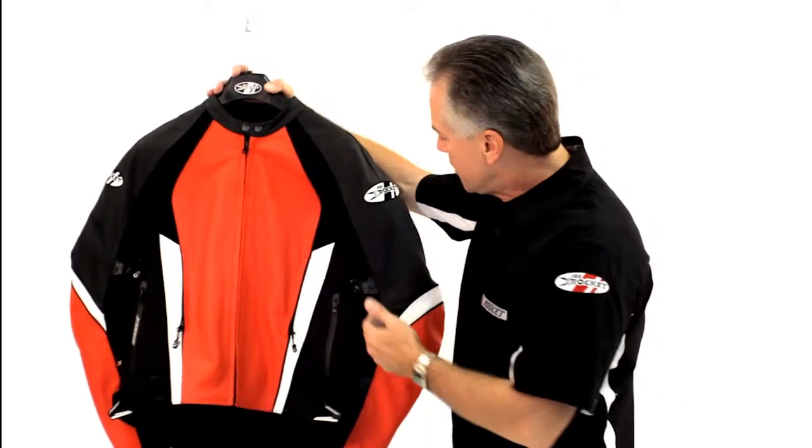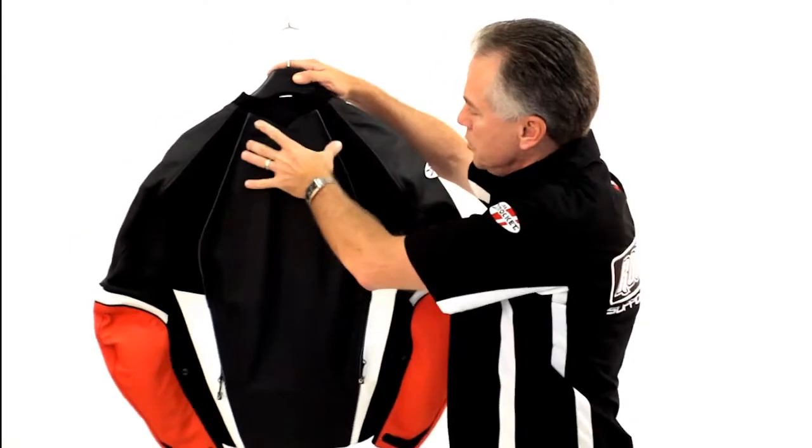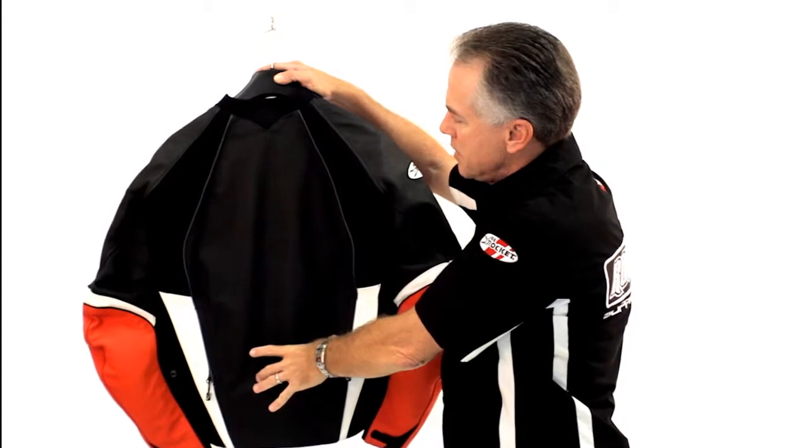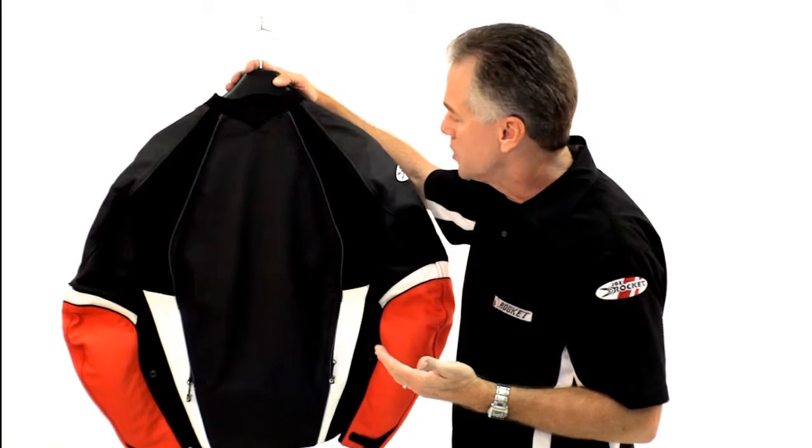This jacket has CE rated body armor in the shoulders and elbows. It has a dual density spine protector located in a pocket in the back. The spine protector can be removed and substituted for hard armor if you wish.